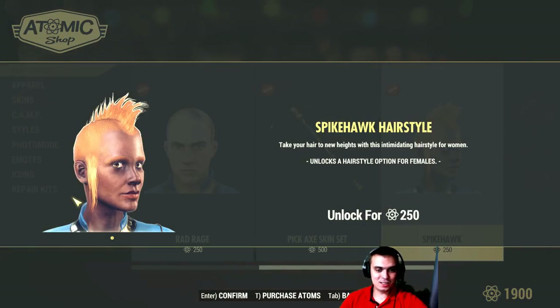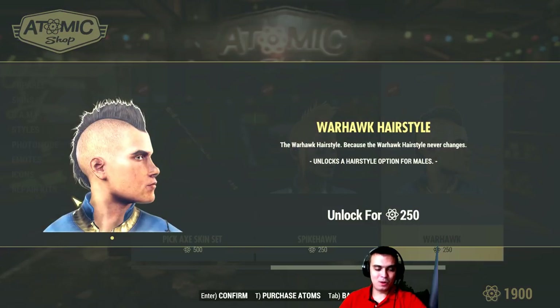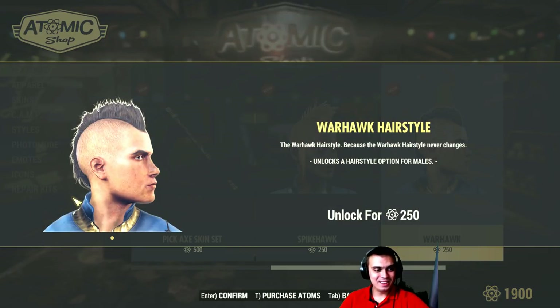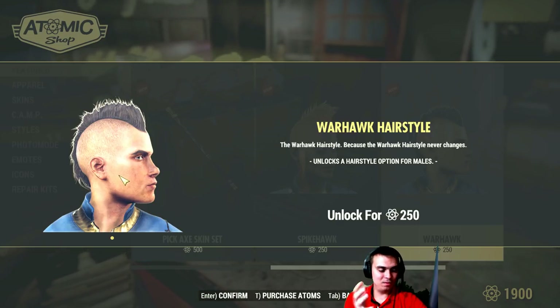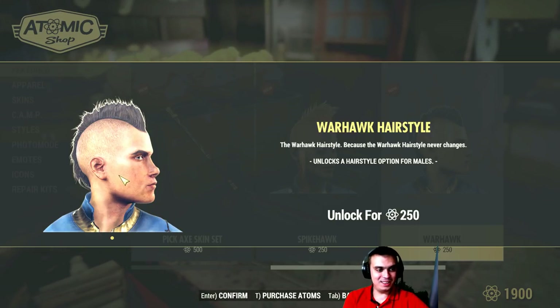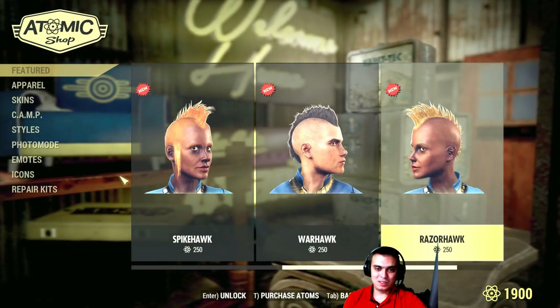Spike hawk hairstyle for 250 — no thank you. Warhawk — oh man. Just one style shown, it doesn't really show much. Okay, but not for 250 — that's insane.